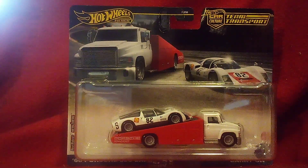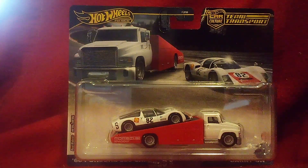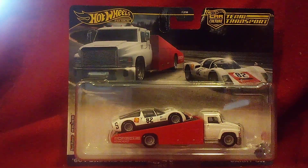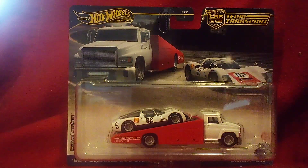I believe this one is worth millions of dollars in today's money — I mean, the value goes by its rarity of course. Today we're gonna be unboxing this one and get a closer look. So without further ado, let's get it out of there.